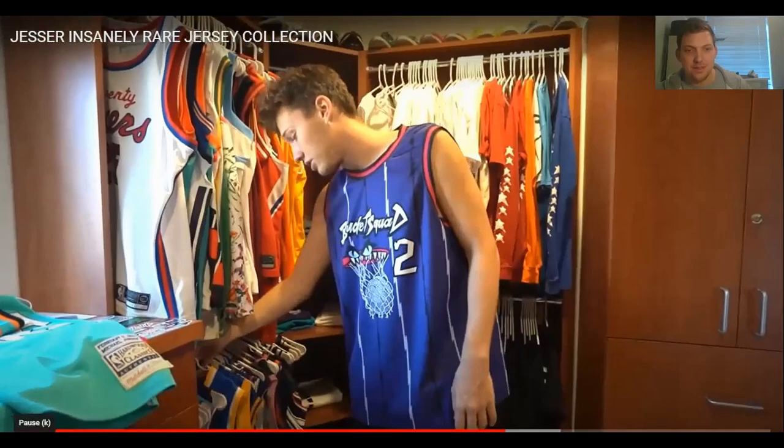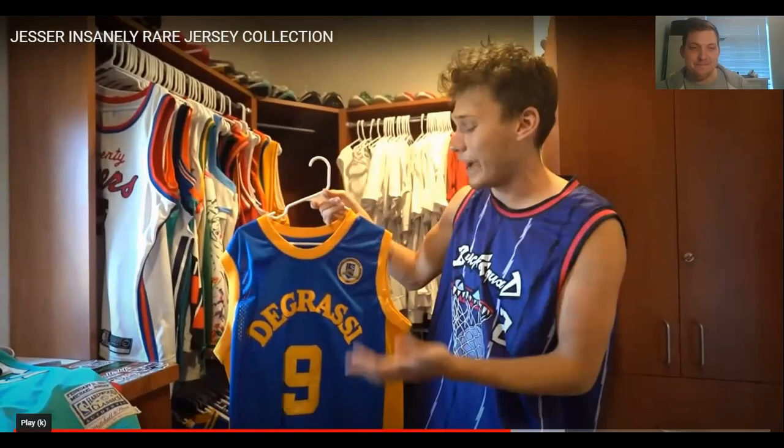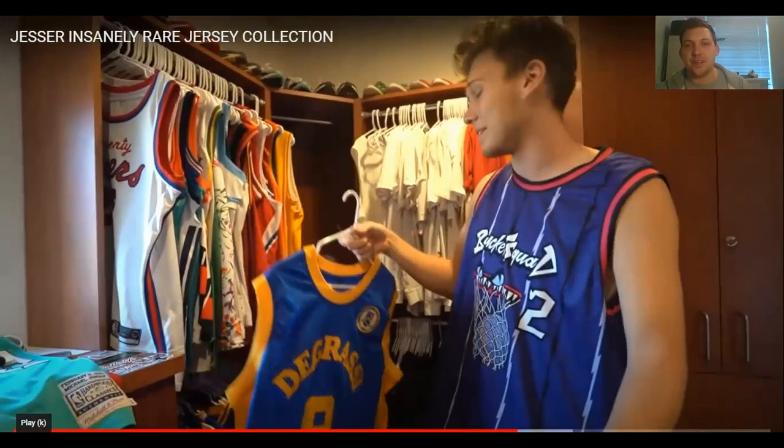That same website had this next jersey for about 20 bucks. That website must be DHgate — it must be. It's a Degrassi Drake jersey. He didn't even watch the show — he's just a Drake fan and was like, I'll cop the jersey. Why not? If anyone knows what show Drake was in, let me know.